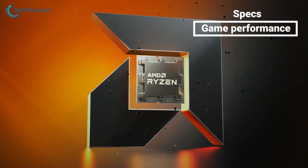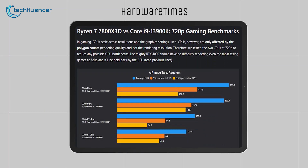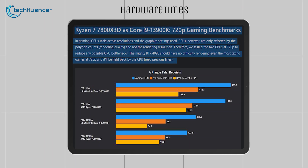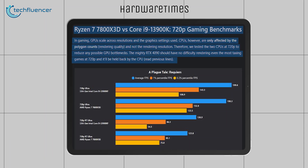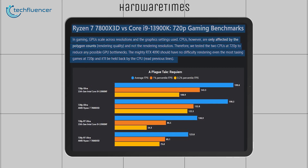To see how fast the AMD chip is, let's take a look at the HardwareTimes gaming benchmark. They tested both these CPUs at 720p resolution with an RTX 4090 GPU in order to reduce any possible GPU bottlenecks.